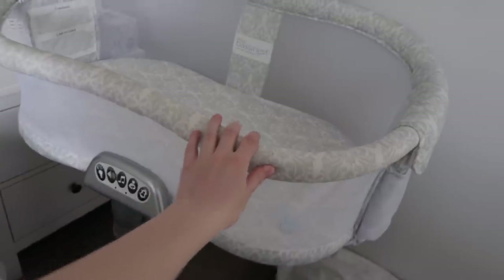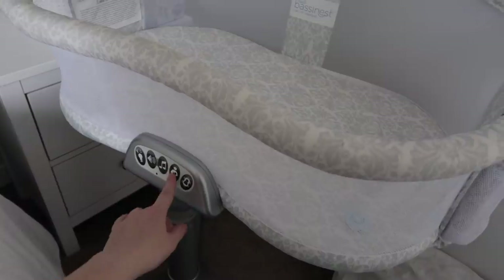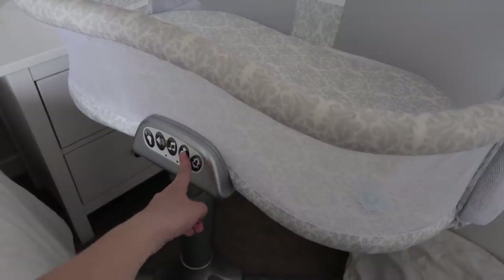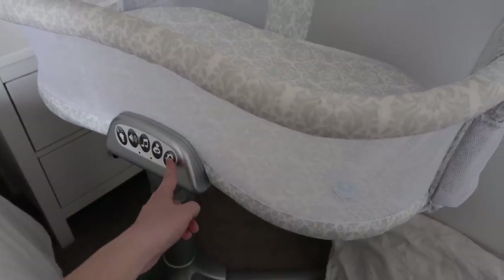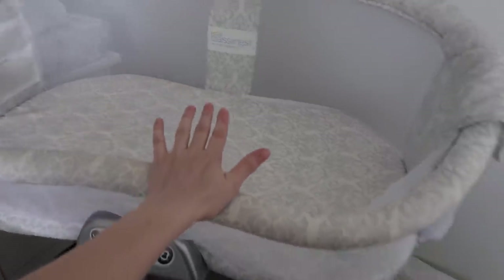Nova sleeps in our room with us and we use the Halo bassinet. It has different controls — a light, sound. This little function lets you press it when you're breastfeeding and it sets off an alarm to remind you after 30 minutes if you've fallen asleep, so you remember to put baby back. It has vibration, it swivels and moves around, and this part goes down so you can reach in and easily grab baby. I've really loved it, and Nova sleeps really great in this. She actually last night slept eight hours — it was amazing.